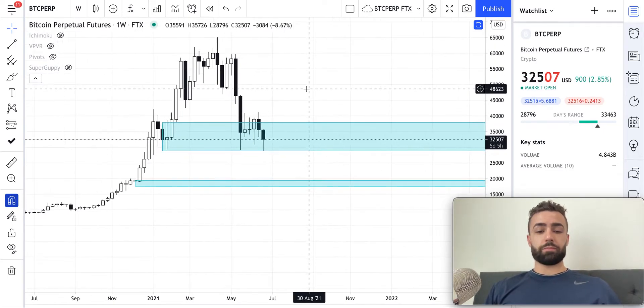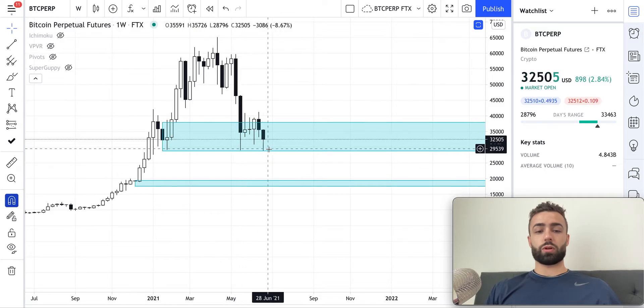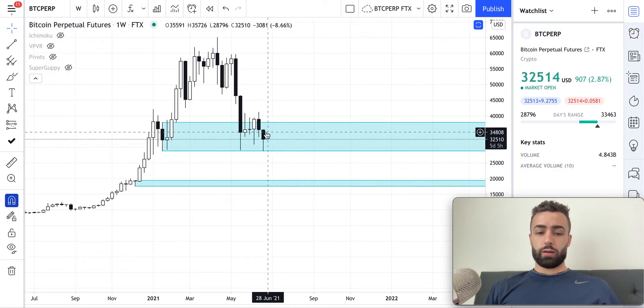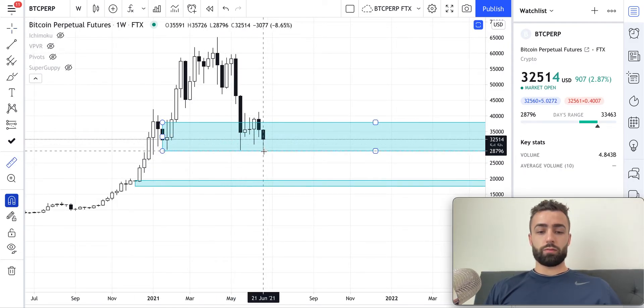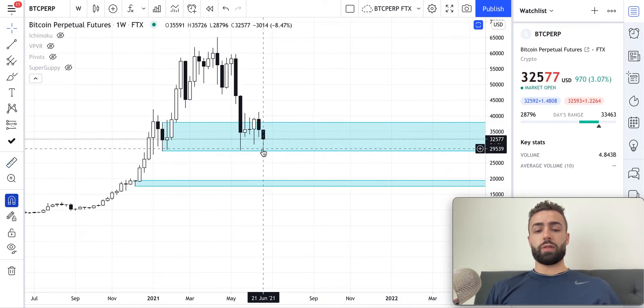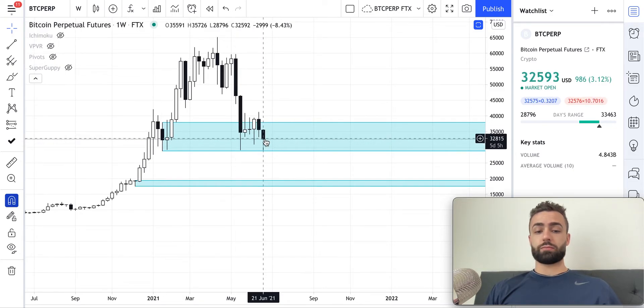So let's dive into Bitcoin on the weekly time frame. Since the weekly open this last week, we drew down to actually go below the $29,100 level and went down to $28,800. Since that point we've risen pretty significantly. From the low up to where we are now, it's already about a 13% increase off of that bottom, which is pretty interesting because that's happened over the last like 12 hours. So a pretty significant rise in price after this dip - pretty good movement from the bull side.